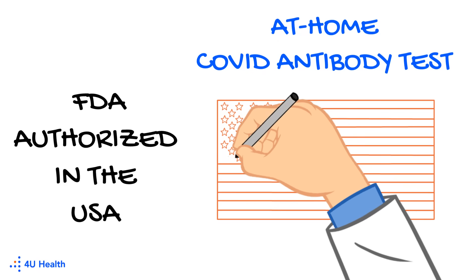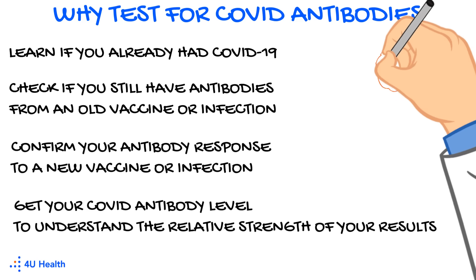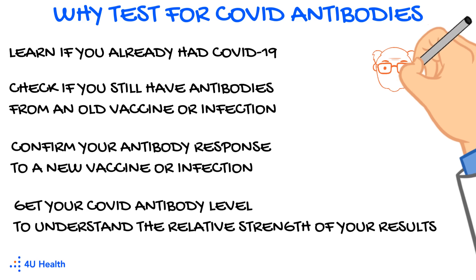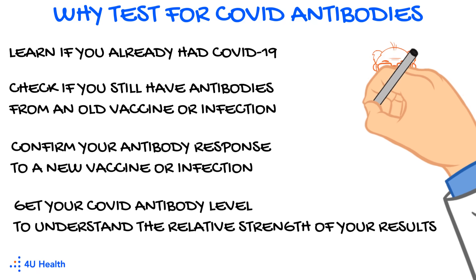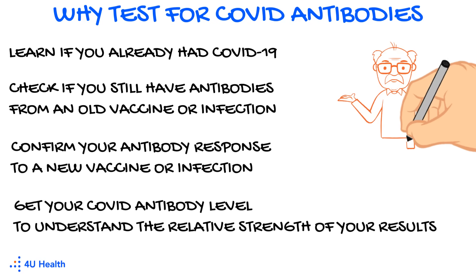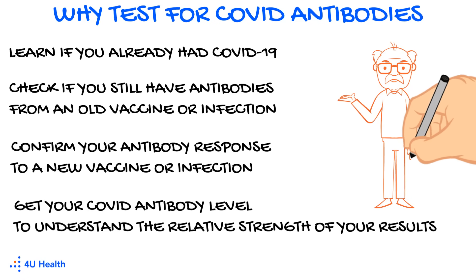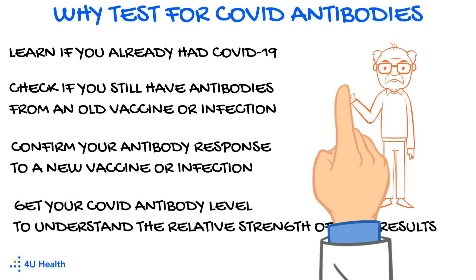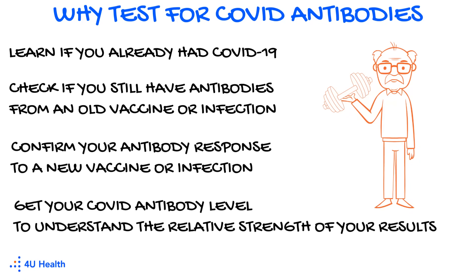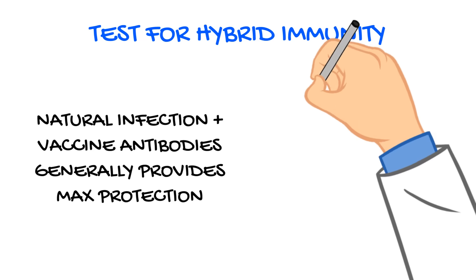Thankfully, there's a home COVID antibody test that's FDA authorized for use in the USA. Why do people often test for COVID antibodies? You may want to test to see if you already had a COVID infection, or to check if you still have antibodies from an old vaccine or infection. You can also confirm your antibody response to a new vaccine or infection. Regardless, when you test you'll get your COVID antibody level that helps you better understand the relative strength of your results.